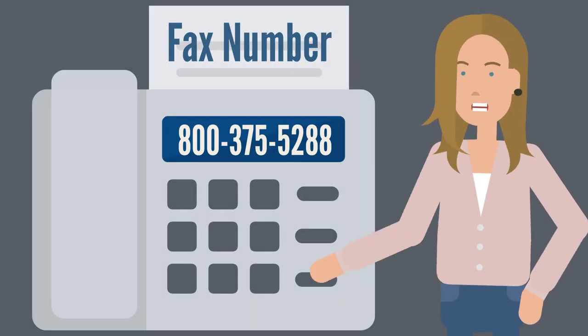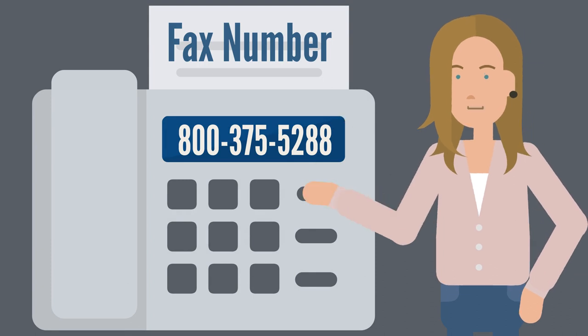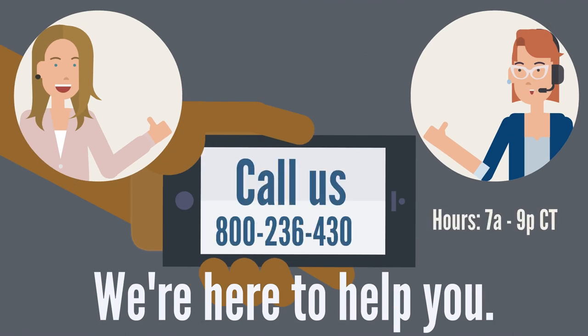If you prefer, you can fax your documents to 800-375-5288. Hopefully you have a better understanding of which income documents you should submit with your Income Driven Repayment Plan application. If you need assistance, please don't hesitate to call us at 800-236-4300 from 7am to 9pm. We'd love to hear from you.